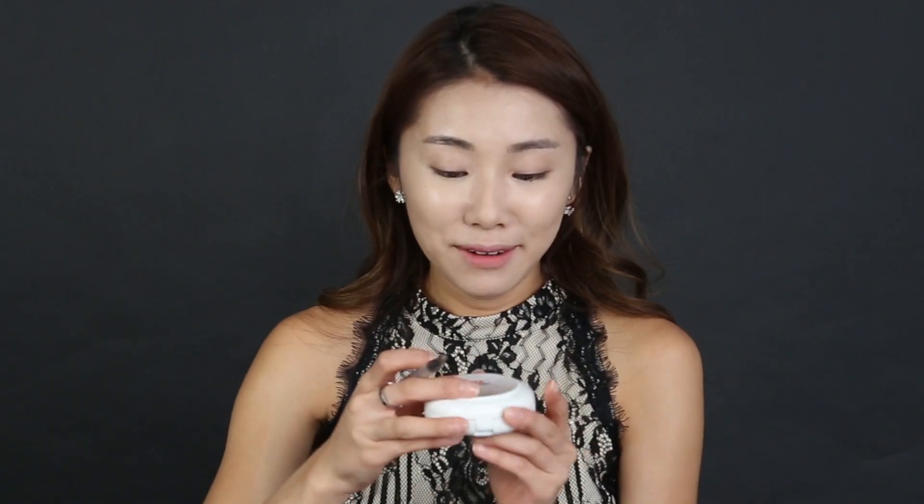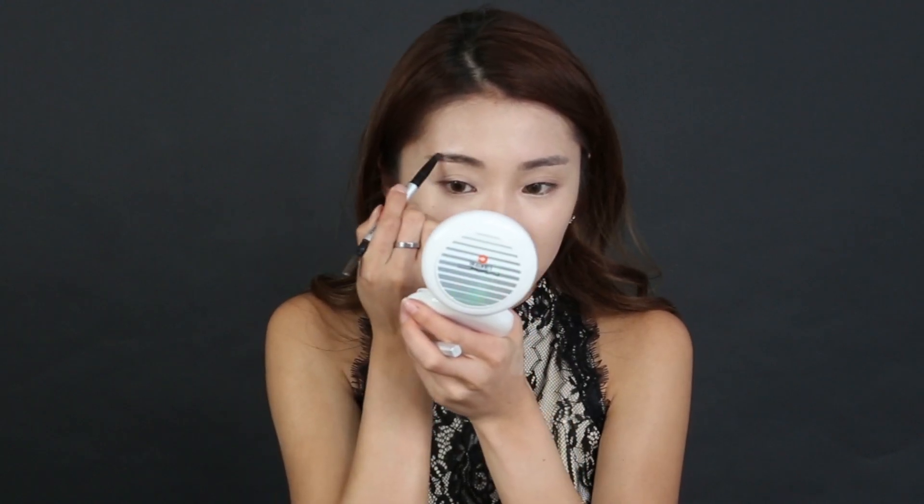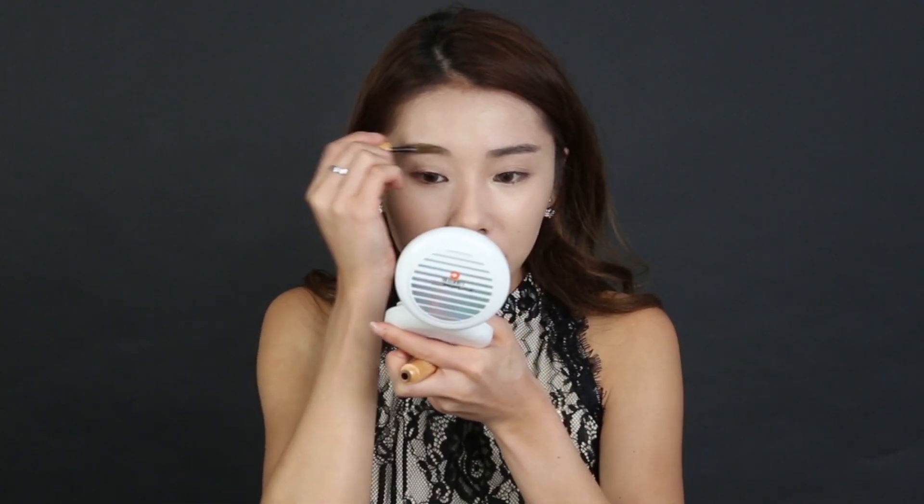Brow time! Oh my god, maybe I cannot do it — crap, I better not talk. Oh my god! That was two minutes already — going freaking fast. Now tinting my brows.